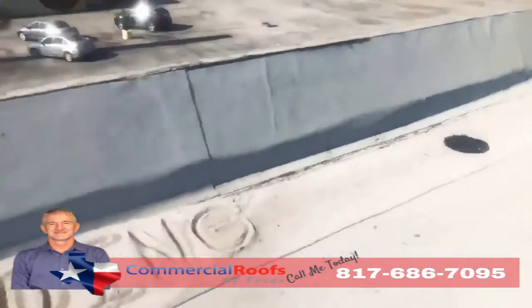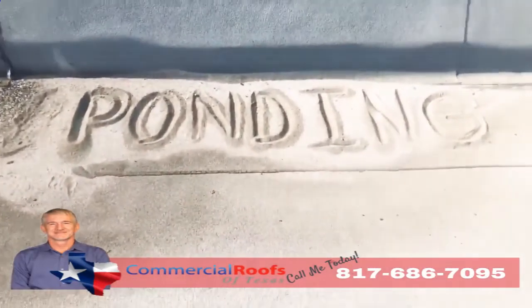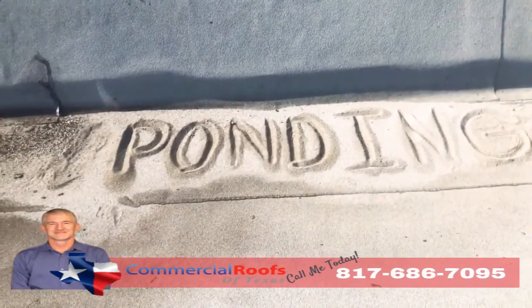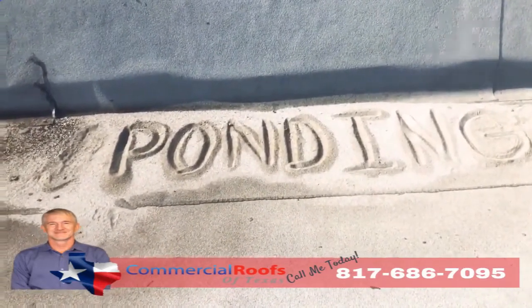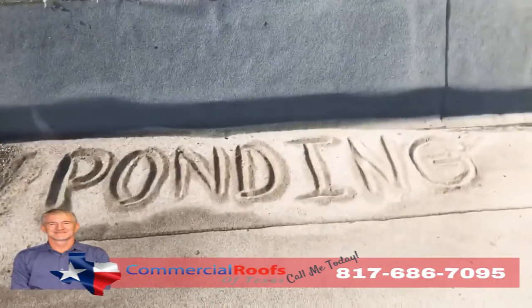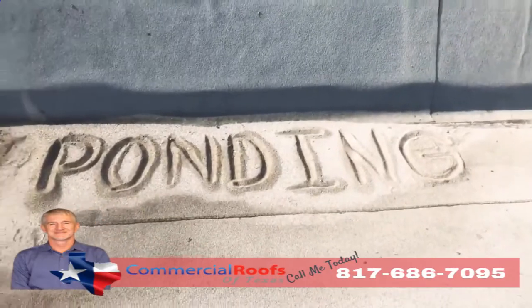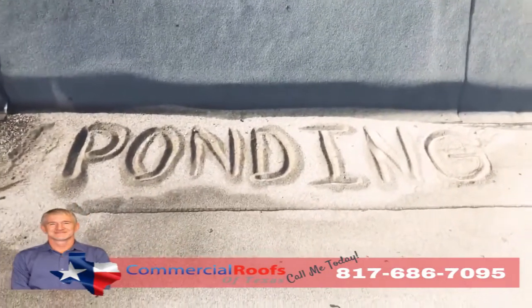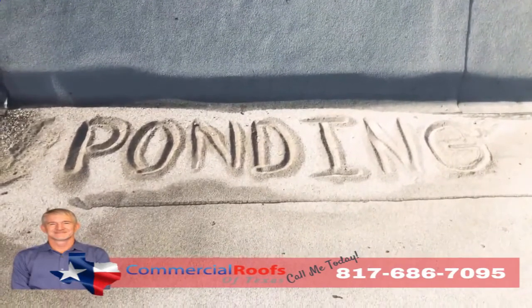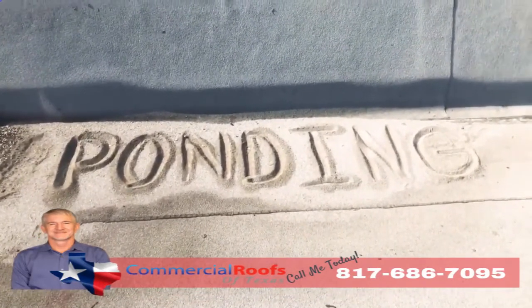And if you don't have proper drainage, what do you get? You get ponding. So if I can come up here and build a sandcastle out of the loose granules, that means it's not draining correctly — even though there's a drain not more than five feet away from it. Modified bitumen is not made to be underwater, so if you have a lot of ponding, you'll have a lot of granule loss and it'll all just pile up like sand on the beach. That's not good.